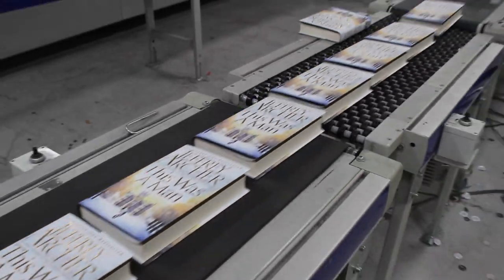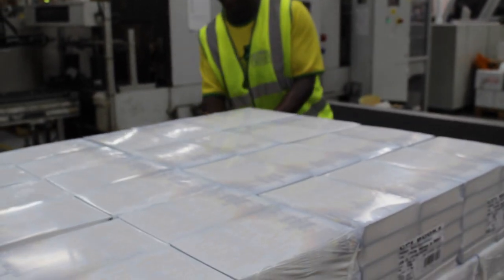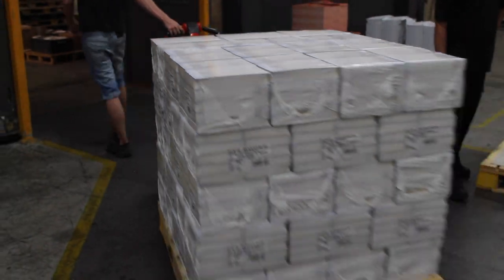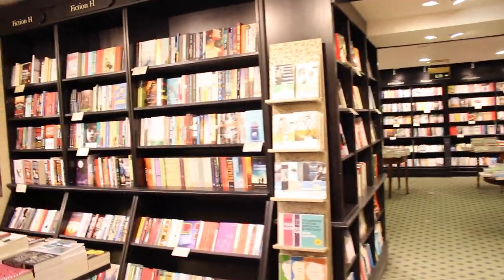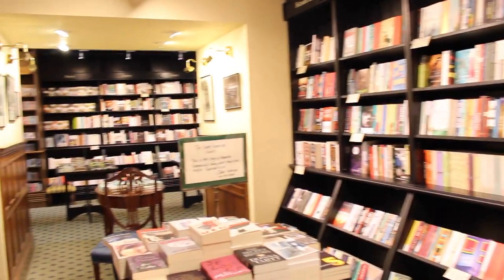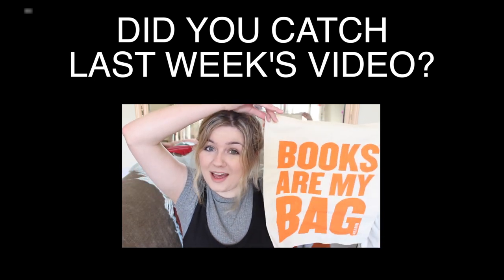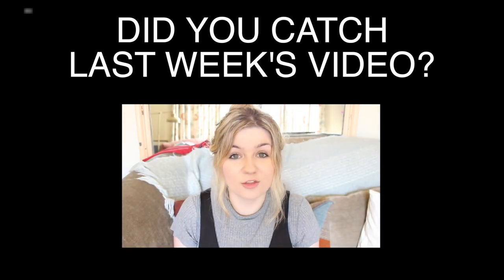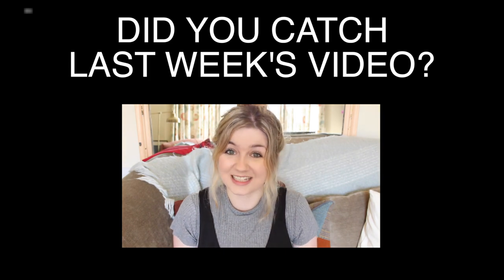All that needs to happen now is for those books to be lovingly shrink-wrapped and stacked onto pallets to be sent out to bookstores and warehouses. So it's Thursday the 6th of October and that can mean only one thing — books are my bag. For this week's book break episode I thought I would take you around some of the biggest and best bookshops in London.